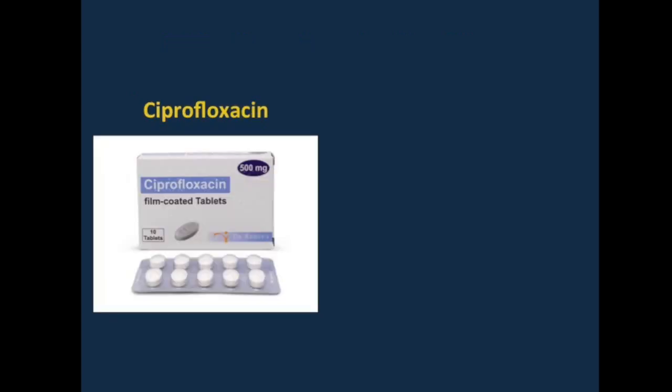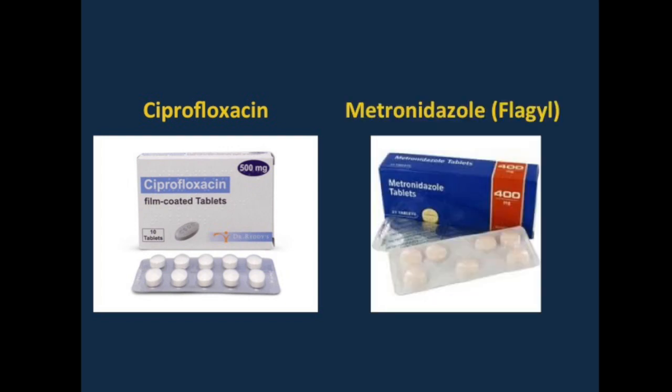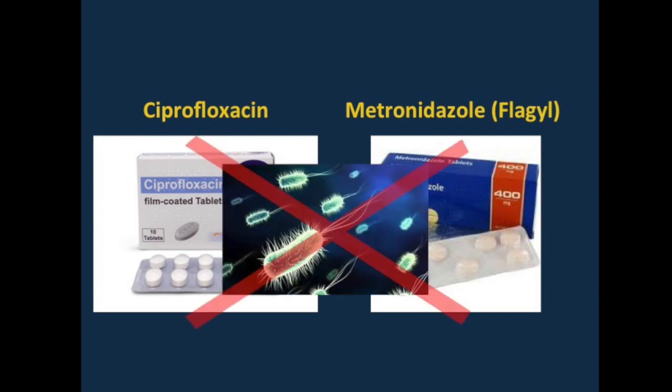Cipro treats aerobic bacteria, and is often paired with the drug metronidazole, also known as Flagyl, which treats anaerobic bacteria, so that together they eliminate all unwanted bacteria in the gut.